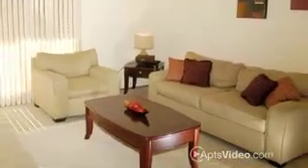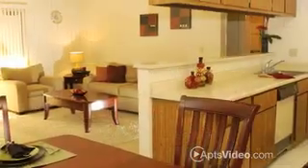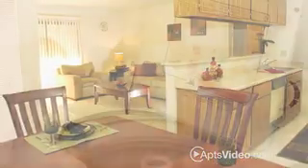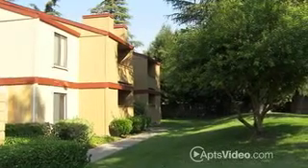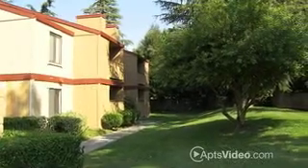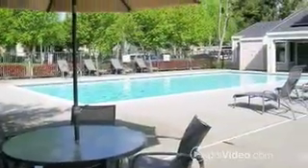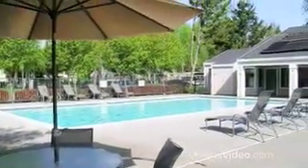At Pheasant Point, we offer spacious one- and two-bedroom apartment homes with complete amenity packages, including full-size washer and dryer, wood-burning fireplace, and much more. When you come to live at Pheasant Point, you come to get a blend of high-quality features providing maximum luxury, comfort, and livability.